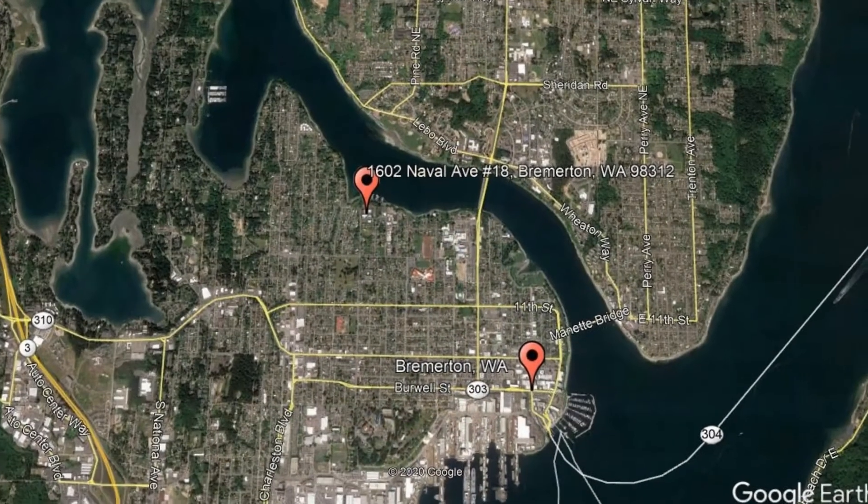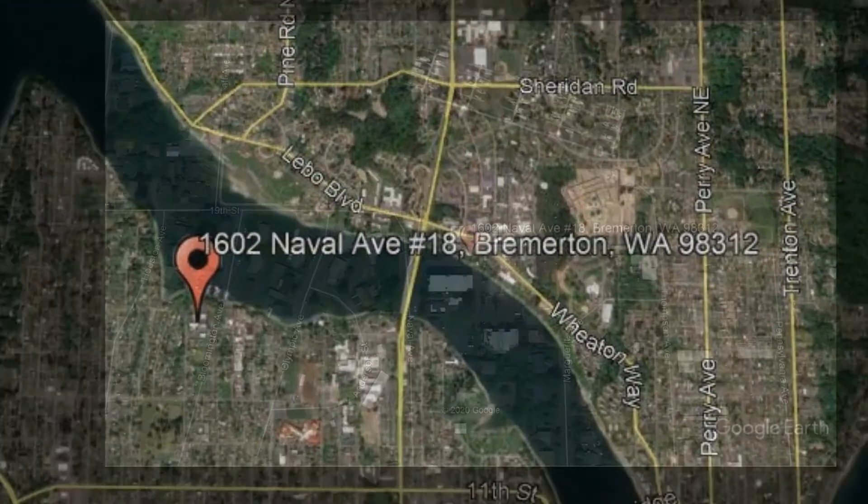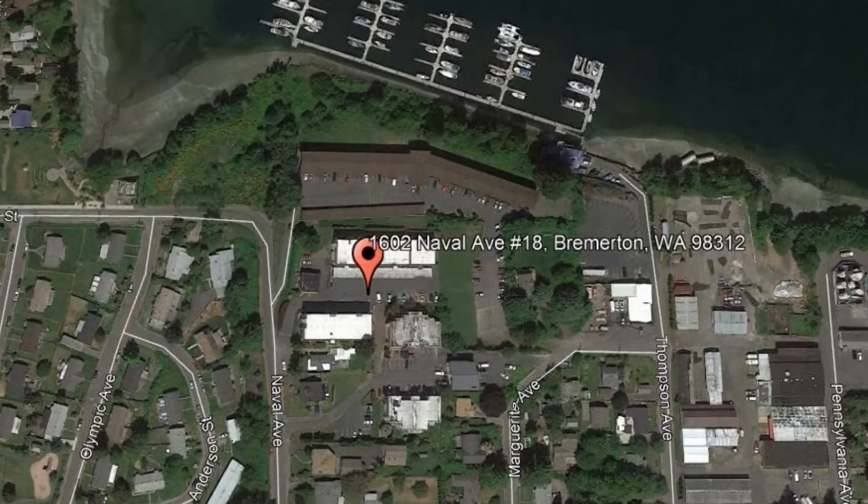Get started today and check out this available home for rent: 1602 Naval Avenue, number 18, Bremerton, Washington.